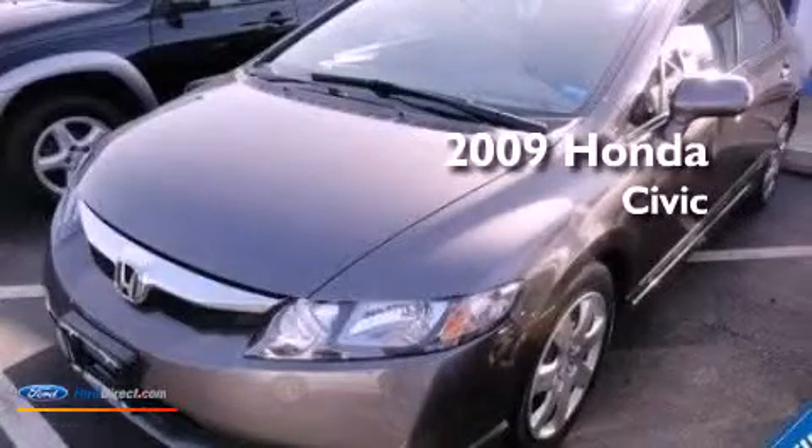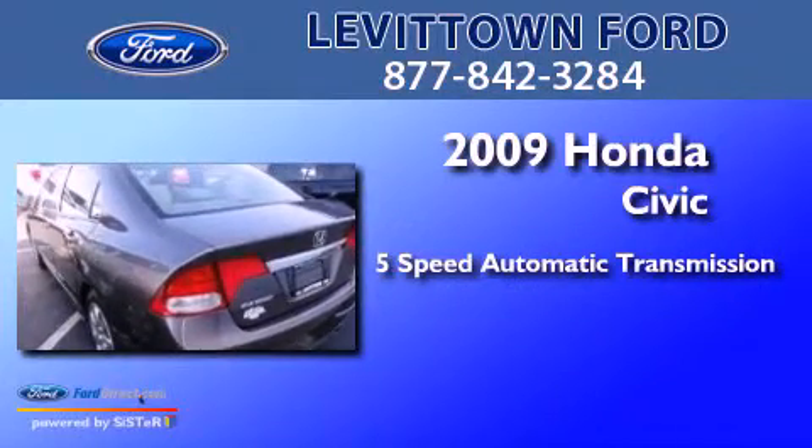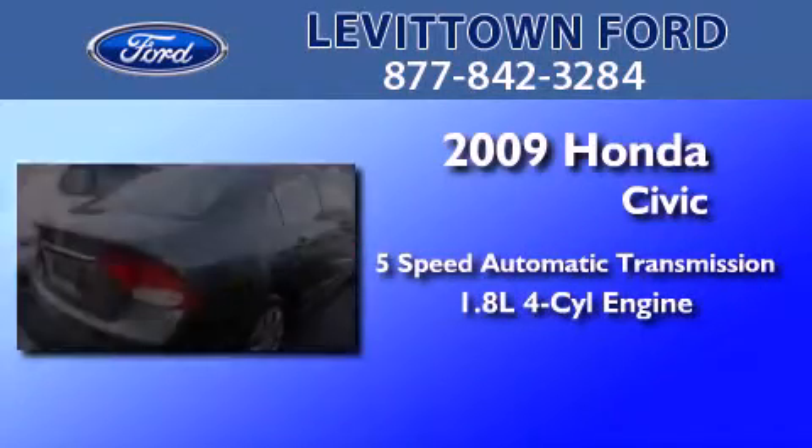This is a 2009 Honda Civic. This car has a five-speed automatic transmission and an inline four-cylinder engine.